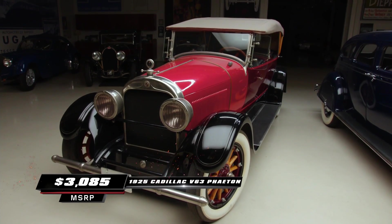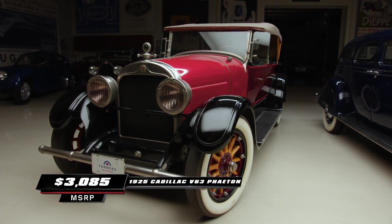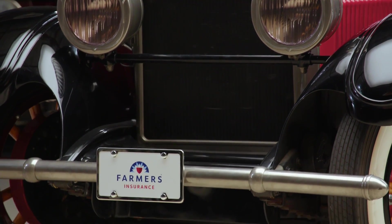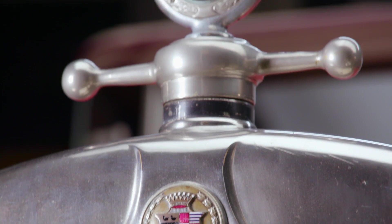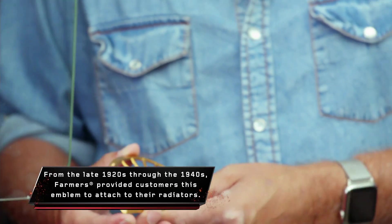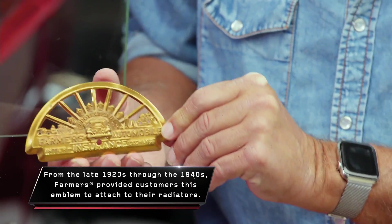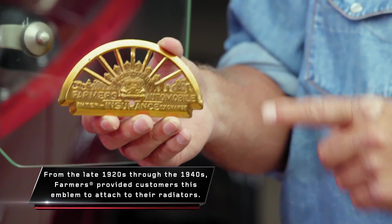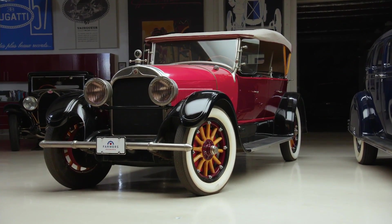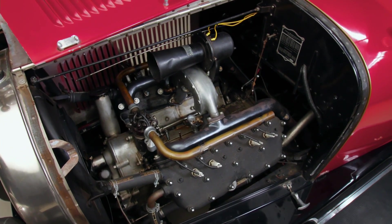You look at it and say it's certainly an attractive car. What is innovative about this? Well, this car comes to us from our friends at Farmer's Insurance. In fact, a car like this 1925 Cadillac was the very first car they ever insured in 1928. To prove that your car was insured, Farmer's Insurance would give you a badge to put right on there. This particular model pioneered the use of a cross-plane crank in the V8, which made it much smoother than it had been before with a flat-plane crank.